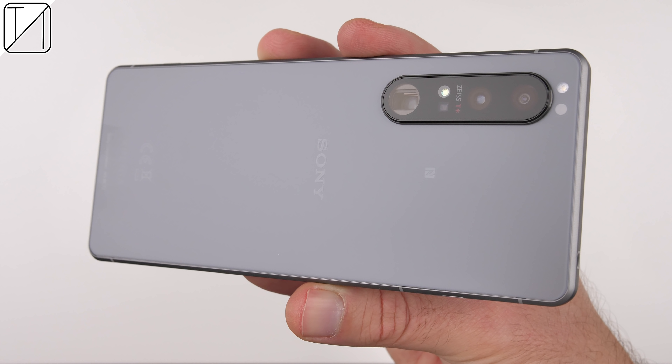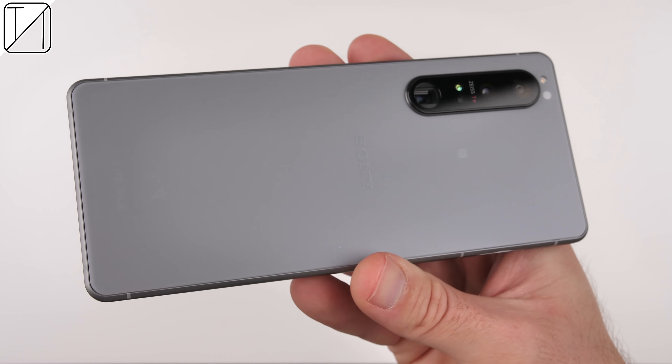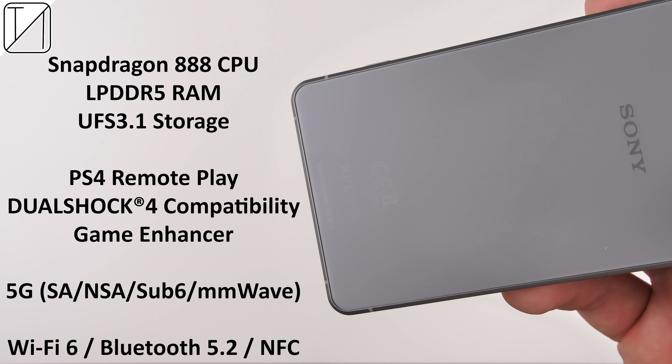Getting back to that design, it looks very similar in terms of dimensions and design compared to its predecessor, but that's not necessarily a bad thing. This time we have a Snapdragon 888 chipset under the hood, paired with 12 gigs of LPDDR5 RAM and 256 or 512 gigs of UFS 3.1 storage. We also have PS4 remote play as well as DualShock 4 compatibility, and we have 5G, Wi-Fi 6, Bluetooth 5.2, and NFC.